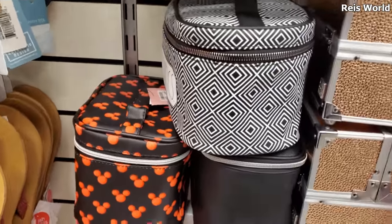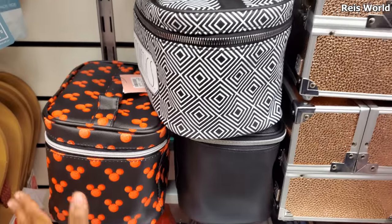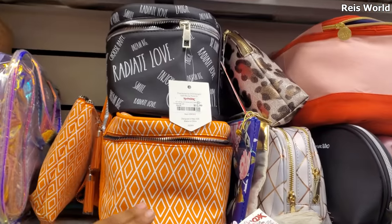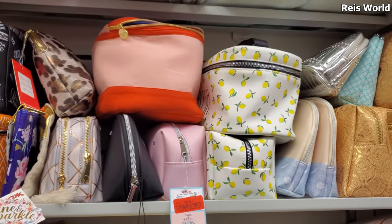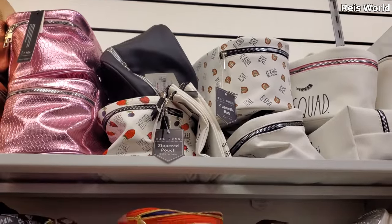I did find one new makeup case by Disney - this is 15, it's gonna zip all the way around. Radiate Love. They have your lemon print, of course, and Berry Sweet and a Loved one on top.